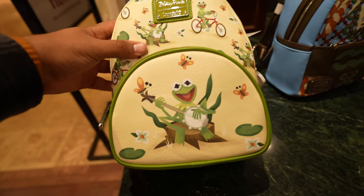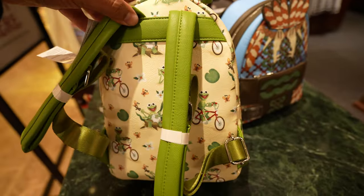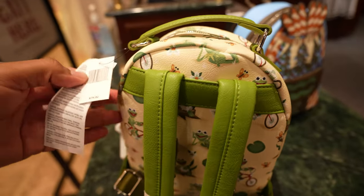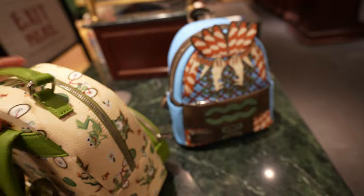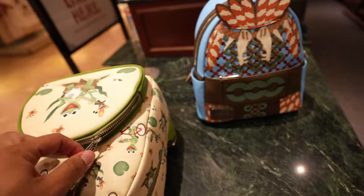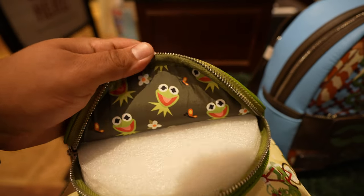And here's the one I'm sure you guys are really interested in — Kermit. This is a really cool bag. I can see this one selling out because Kermit is just so popular. This one is $75. Let's see what's on the inside... oh, that is so cool! Okay, this lining definitely wins for today.